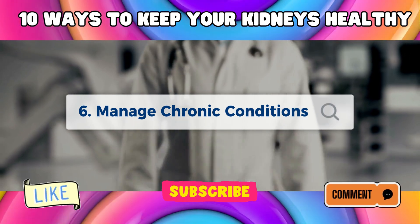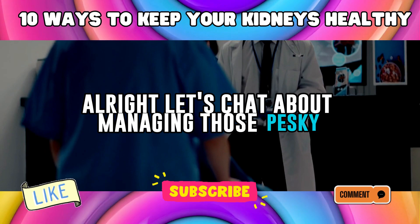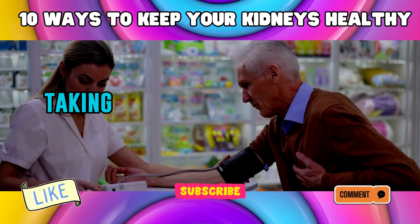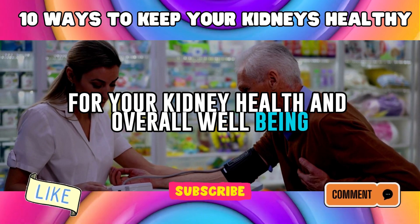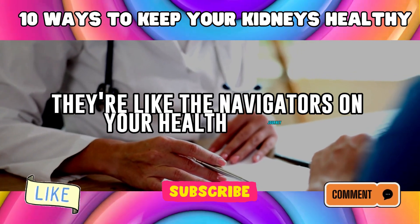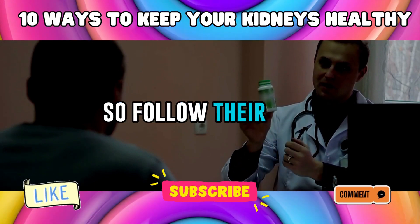Number 6: Manage Chronic Conditions. Let's chat about managing those pesky chronic conditions. Whether it's diabetes, high blood pressure, or something else, taking care of these conditions is crucial for your kidney health and overall well-being. First things first, listen to your doctor — they're like the navigators on your health journey. They'll prescribe medications and give you advice, so follow their lead.